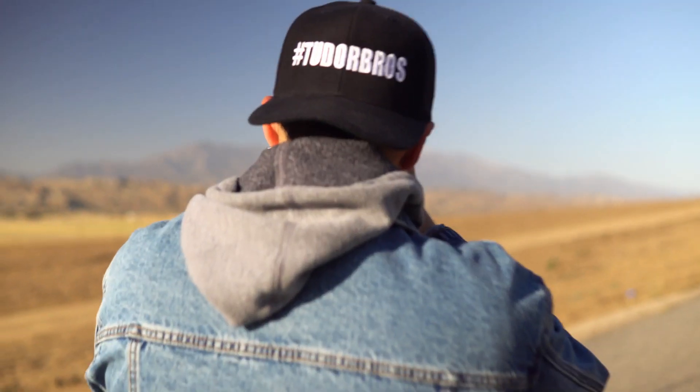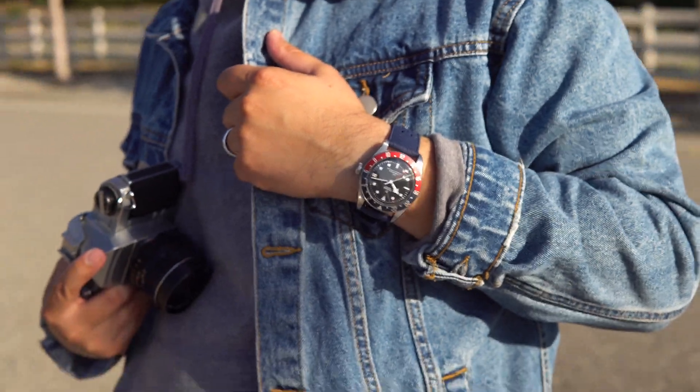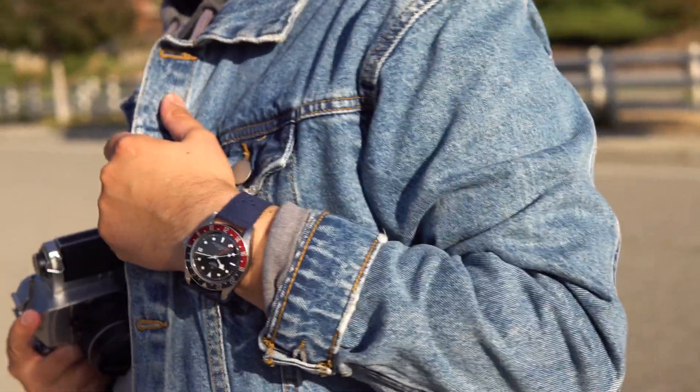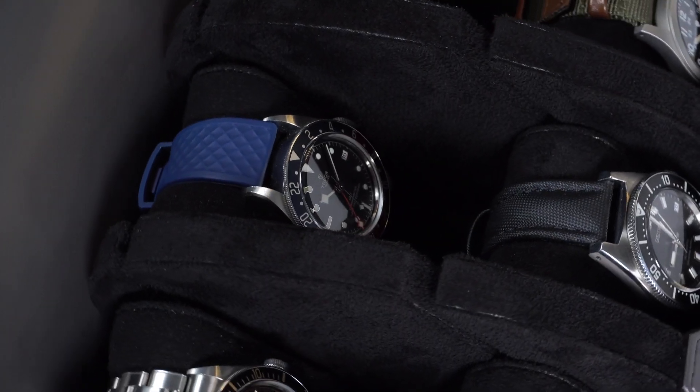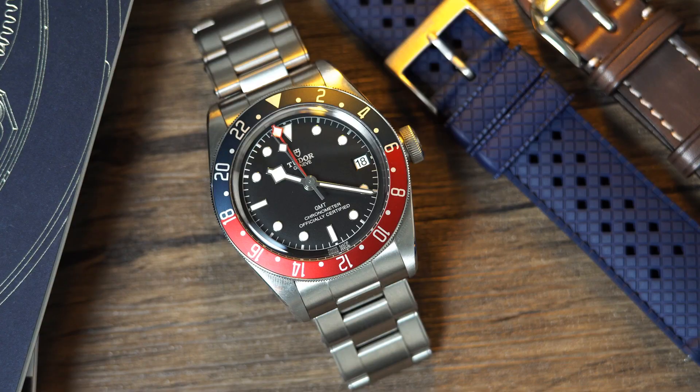In my Black Bay 58 video, I told you that in 1946, Mr. Hans Wilsdorf, the founder of Rolex, offered a new collection of watches to the world called Tudor. The aim of the Tudor brand was to offer a more affordable watch that would preserve the Rolex reputation for quality. The modern Tudor is not inferior to Rolex, so if you have that mindset you may want to click away. For all my real Tudor fanboys and girls, let's continue.